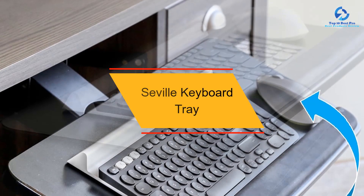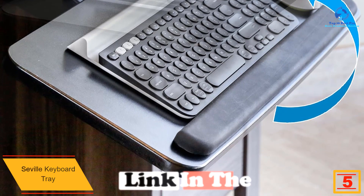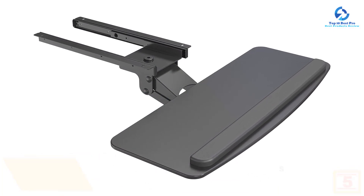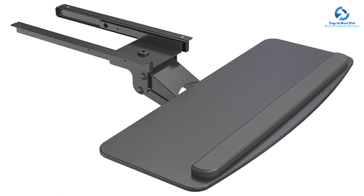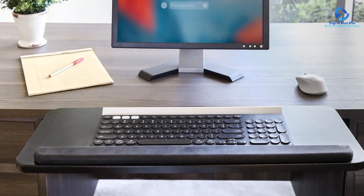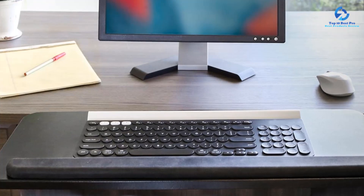At number 5, we have the Seville Keyboard Tray. Make sure you check out the Seville Classics Airlift Keyboard Tray, which is mountable below the desk and offers a variety of adjustments. It is a very classic keyboard tray that offers a premium look and feel along with high agility and adjustability, making it a great choice for office work. Due to its articulated design, it has over 180 degrees of swiveling motion with 6 and minus 22 degrees of tilt in upward and downward directions respectively.